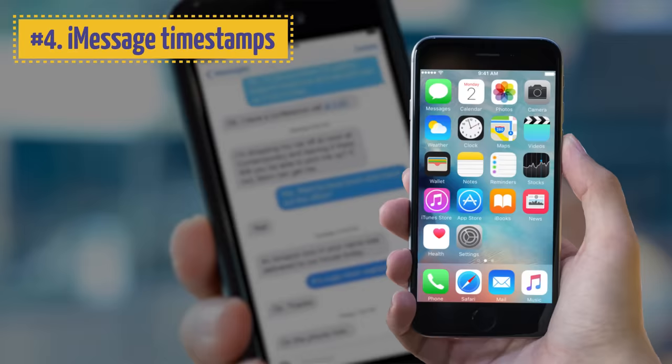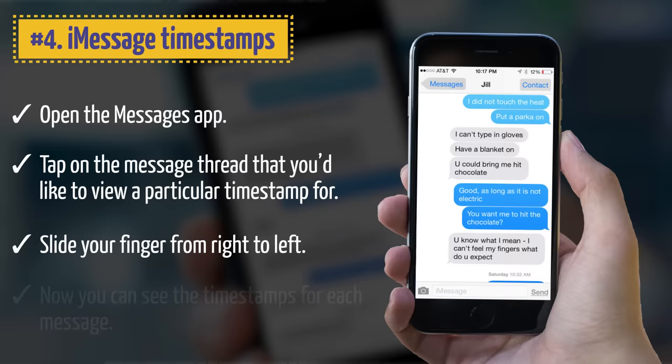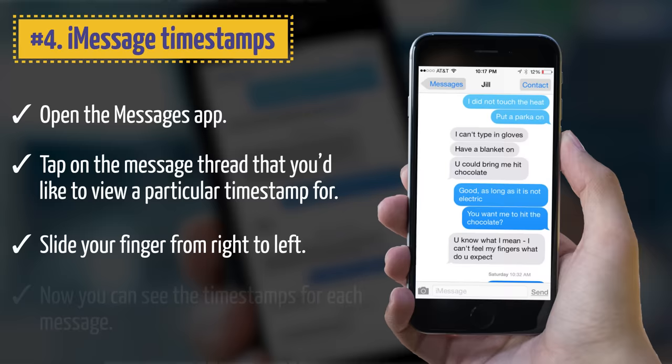4. iMessage Timestamps. If you want to see the exact time when a message was sent, open the Messages app and tap on the message thread you'd like to view. Then slide your finger from right to left to see the timestamps for each message.